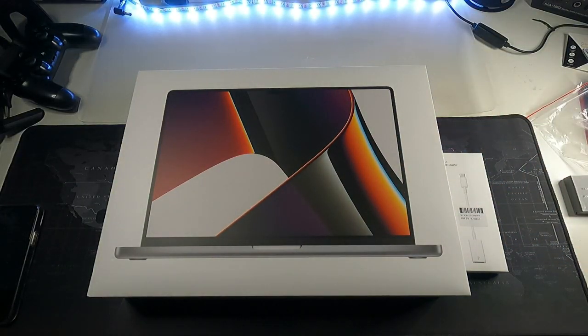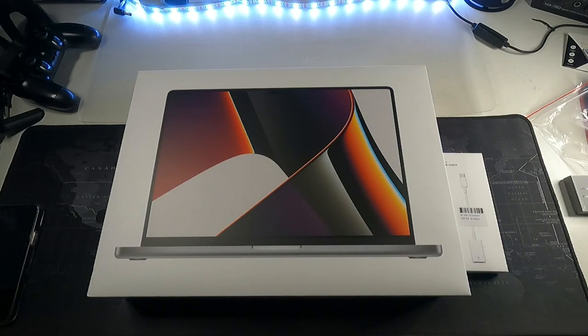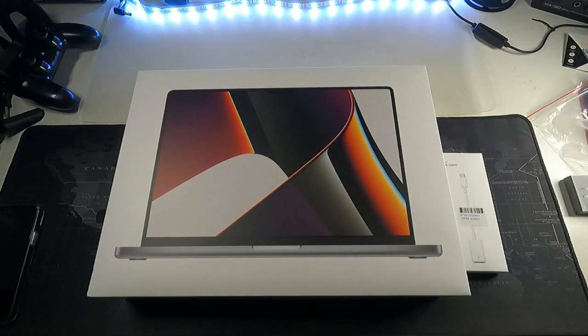You might be wondering why I got the 16 inch rather than the 14 inch with an external display. The reason is I do not want an additional screen because I like to edit on the go. That's the biggest downfall of Intel based PCs — they constantly need to be plugged in for maximum performance. But on the M1 Pro you can just edit on the fly without carrying the charging brick.